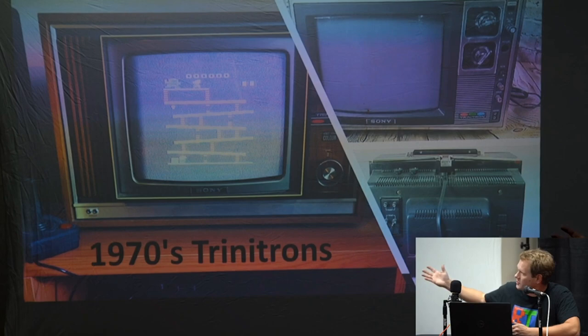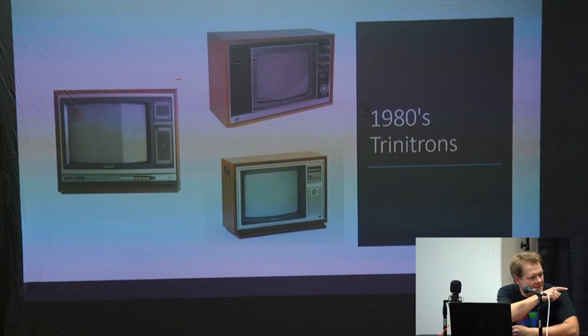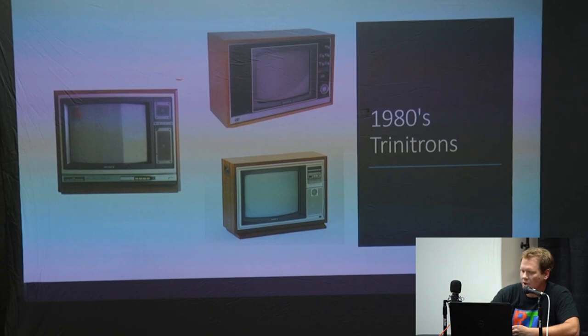These are the early Sony Trinitrons — some of the first games were played on these. That's just the 70s style — a lot of wood — and not really any inputs yet on your TV. You're still using RF signals. Moving on to the 80s, there's still a lot of wood grain with a little bit of the new plastic on there.